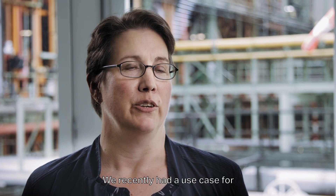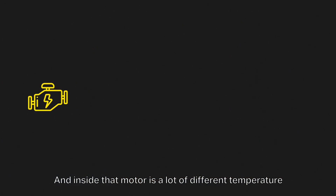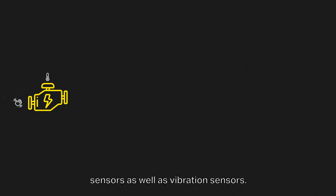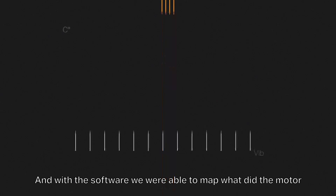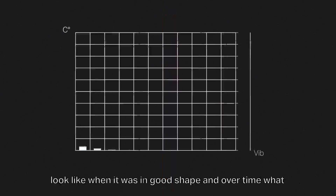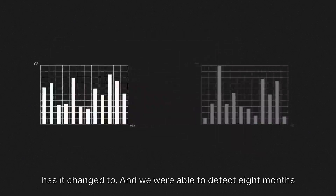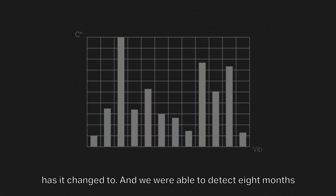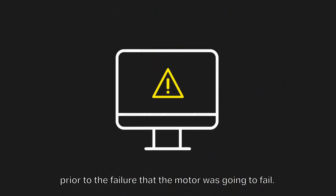We recently had a use case for using machine learning on a large motor. Inside that motor there are many different temperature sensors as well as vibration sensors, and with the software we were able to map what the motor looked like when it was in good shape and how it changed over time. We were able to detect eight months prior to the failure that the motor was going to fail.